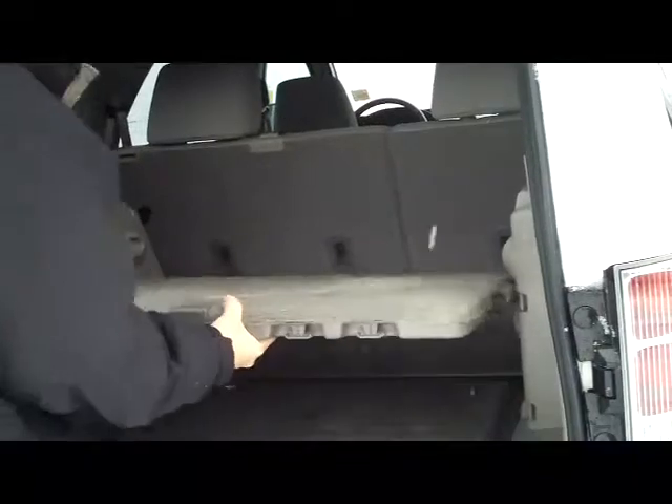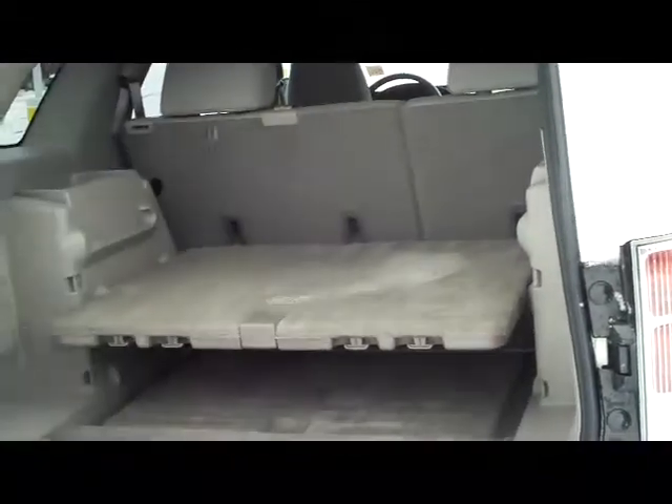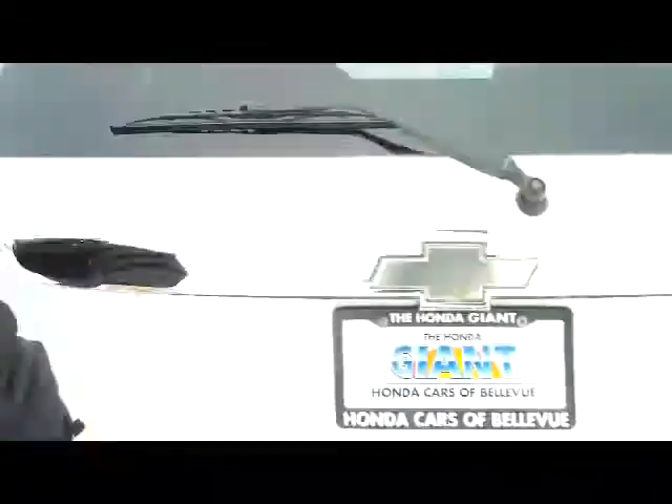Lots of room in the back. You have the 60-40 fold down seats and the tray will come out — it's adjustable. If you need to adjust for more space, it is a 5-passenger vehicle.